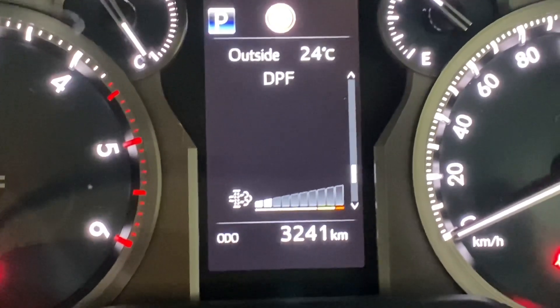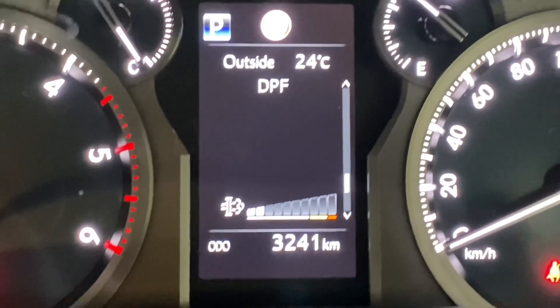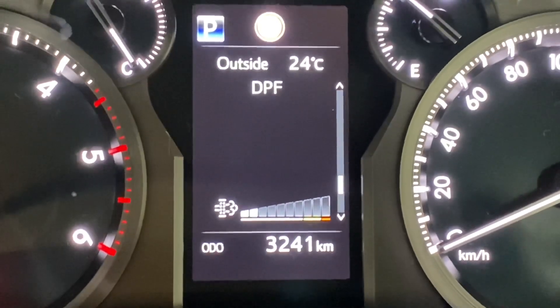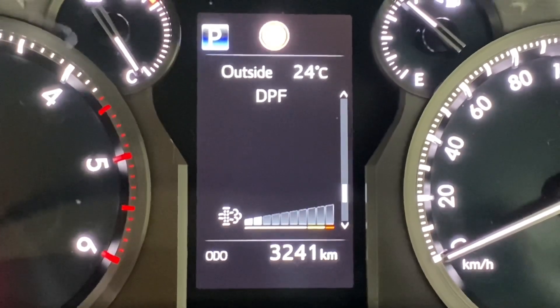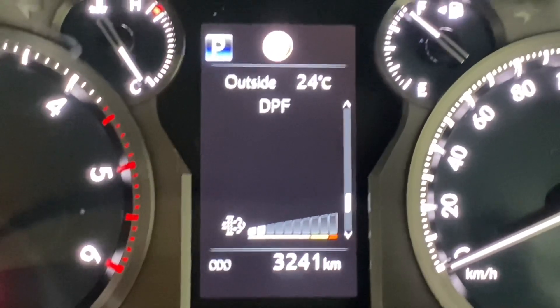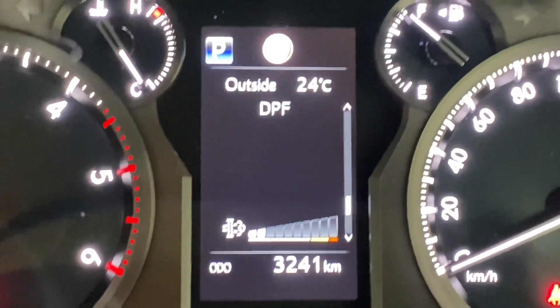So in an ideal situation, for the diesel particulate filter to work properly you need to be driving above 60 km/h for a period of about 20 to 30 minutes. What you will see, if you have this screen on, is that the bars will slowly disappear as the filter regenerates and cleans itself.